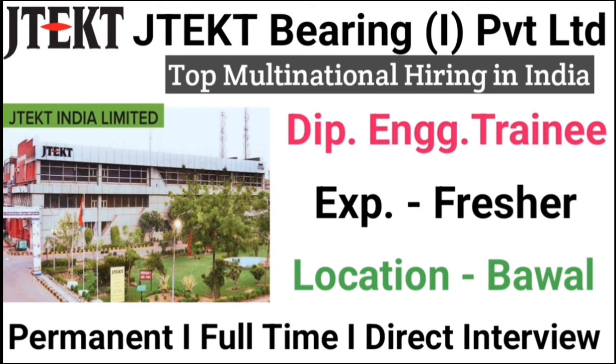If you haven't yet, subscribe and click on the bell icon so you know the whole process and can apply to this vacancy.